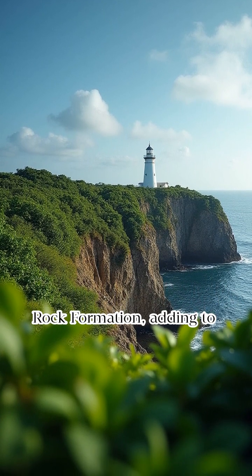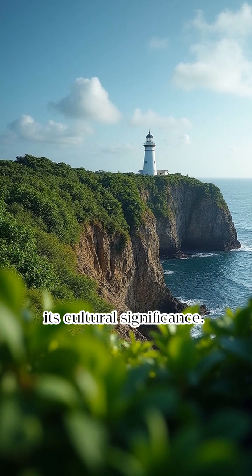The Cape Bojador Lighthouse is located near the Kapurpurawan rock formation, adding to its cultural significance.